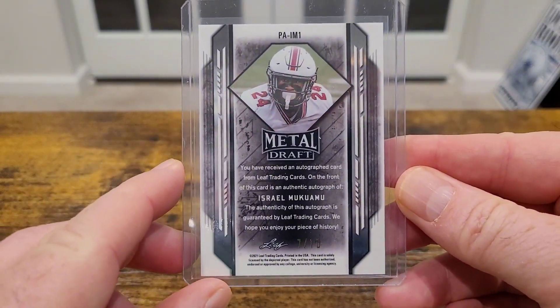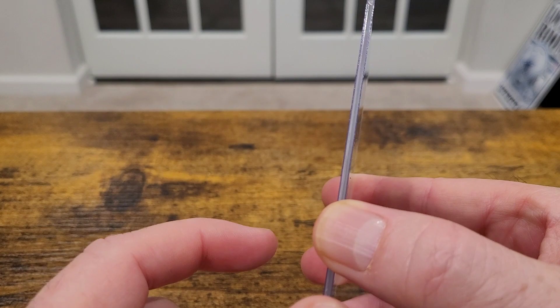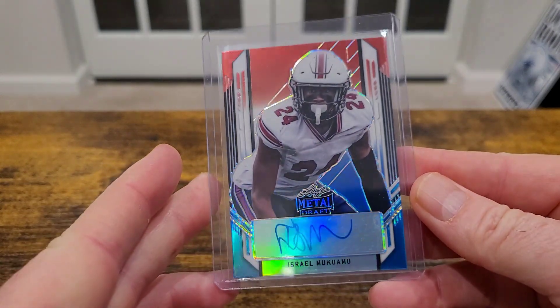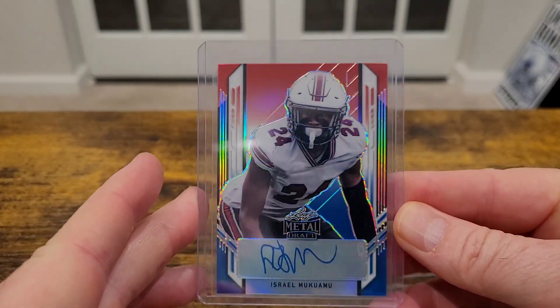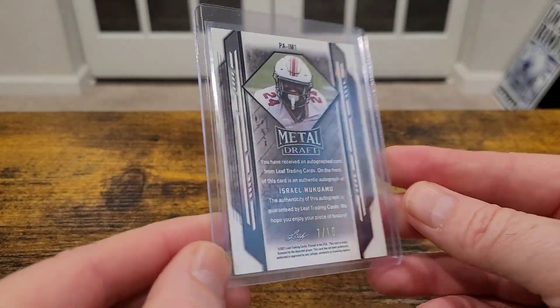Last but not least, I thought this was the coolest card I picked up. I found this in the dollar box and I realize it's Leaf Metal Draft, but still — at a 10, this was in a dollar box at a card show. Israel Mokwamu auto. He gets a little bit of run and I think he's getting more and more as guys get hurt. I like him — he's mostly playing safety, but he's rangy, he's big, he can tackle. I like this guy and I hope he sticks around.